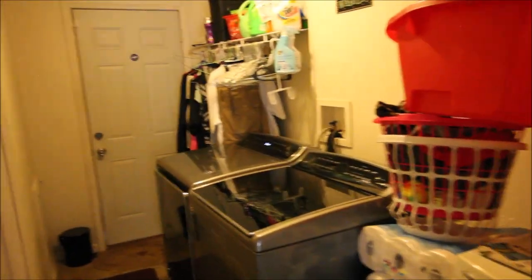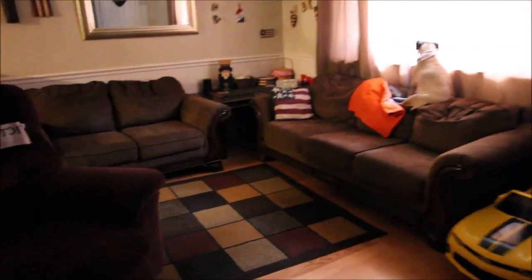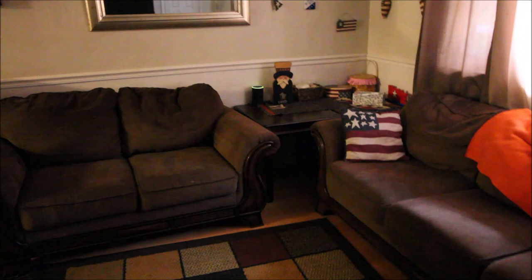So if this is something that might interest you, please call your realtor or call myself. This won't last long — three bedrooms, one bath in beautiful Union, Ohio, completely and totally updated in 2013 with everything. Talk to you soon, have a good day.